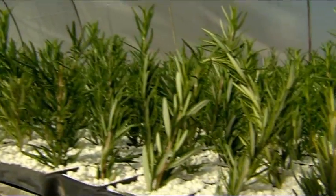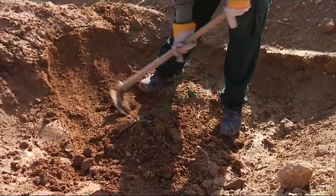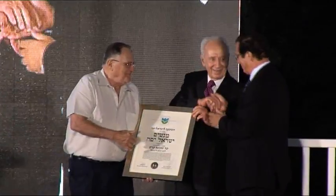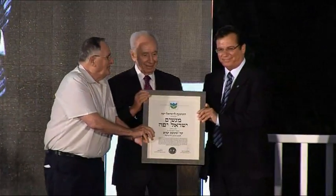Israel President Shimon Peres described the miracle KKL-JNF created in the desert at the ceremony where the beautiful Israel Award was presented to KKL-JNF.